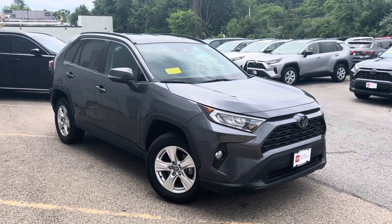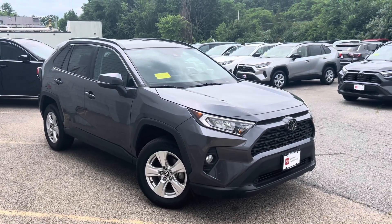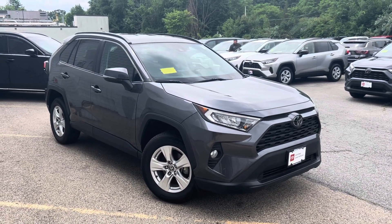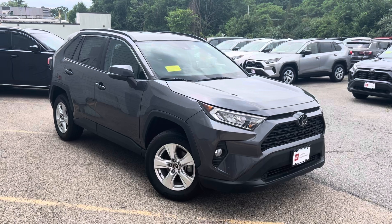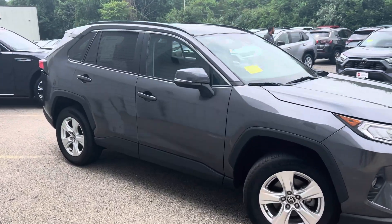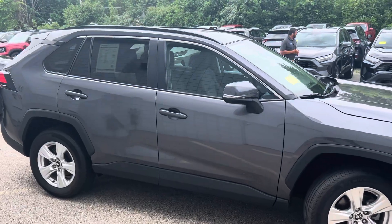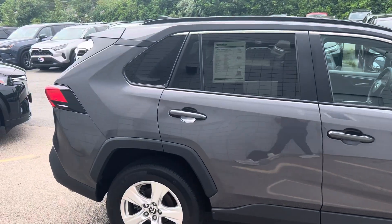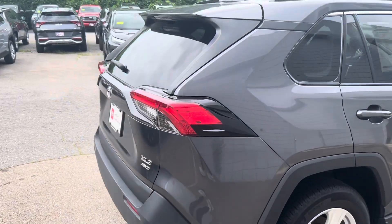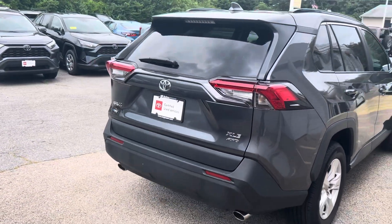Hey Kelly, this is Jake from McGee Toyota Dudley. I'm out here in front of the 2021 Toyota RAV4 XLE. I just want to get you a quick walk-around video so you can see the exterior and the interior at a better look. It has right around 9,000 miles on it.